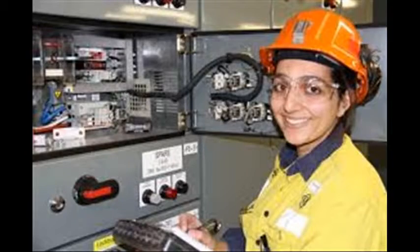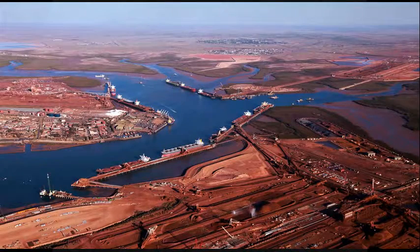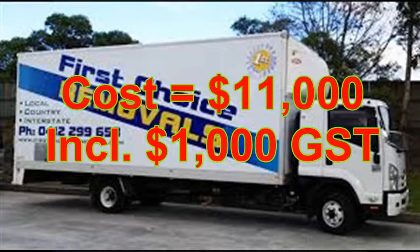Here's an example of how it works. Jill is an engineer and she lives in Perth and she's just got a new job up in Port Hedland. Her relocation costs to Port Hedland are $11,000, and Jill pays these costs out of her own pocket. Once starting work up at Port Hedland, Jill salary sacrifices the $11,000 of expenses with her new employer.